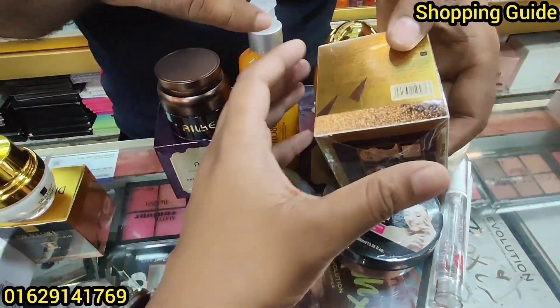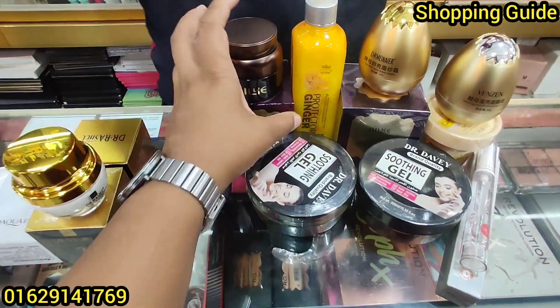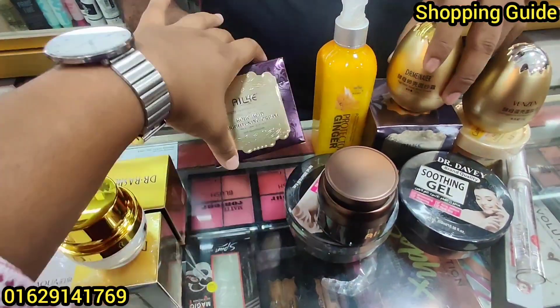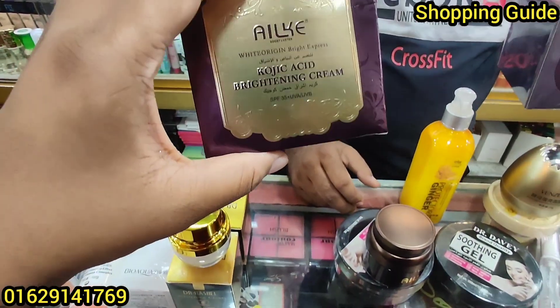This is the Alex Brander cream — Kojic Acid Brightening Cream. How do you do this skincare?